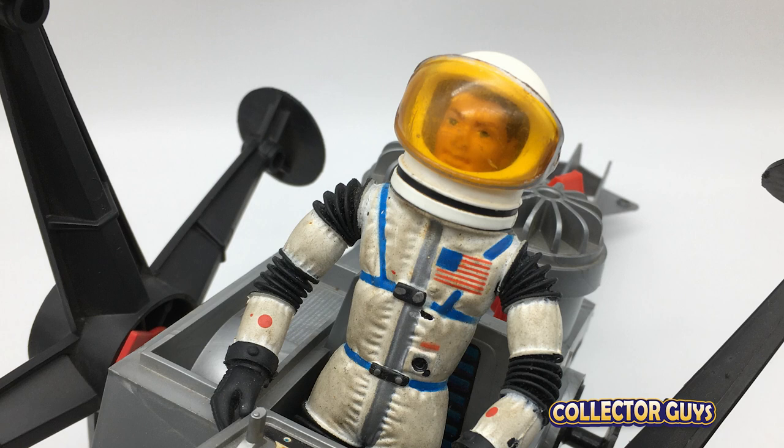In the 1960s every kid wanted to be an astronaut. That's why Mattel produced Major Matt Mason in the Man in Space series — a toy so ahead of its time that when it was introduced in 1966, it had beat Neil Armstrong to the moon by three years. Meet Major Matt Mason, Mattel's man in space and the bravest astronaut yet.